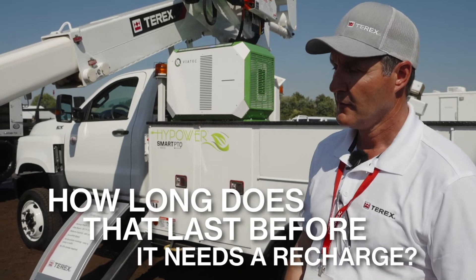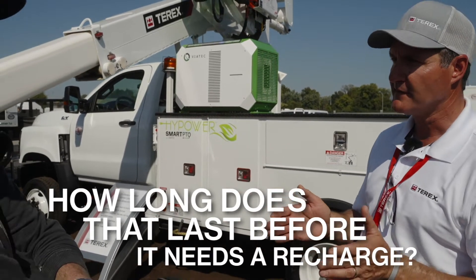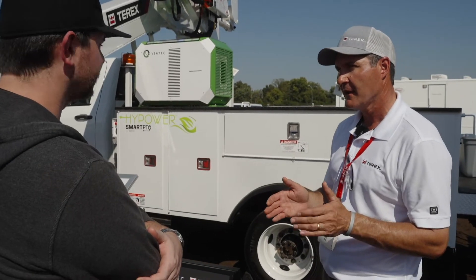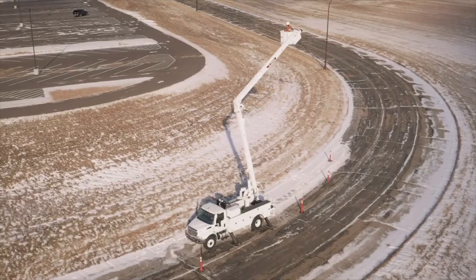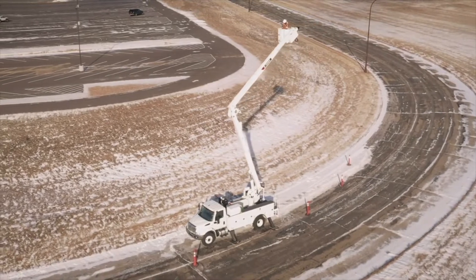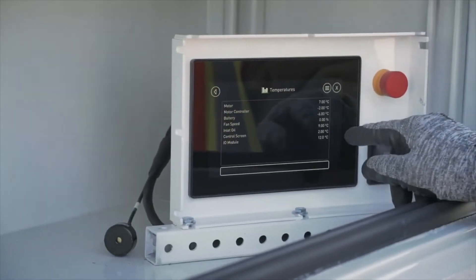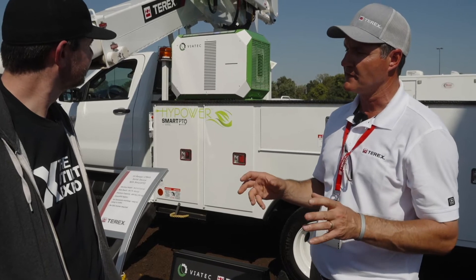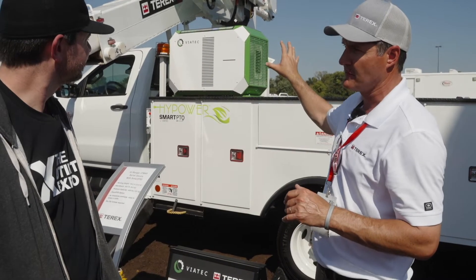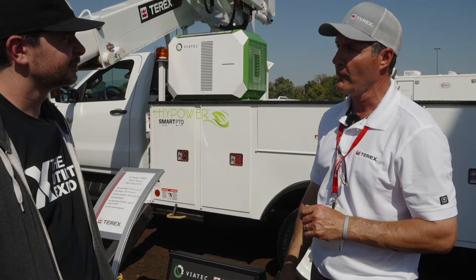How long does that typically last before it needs a recharge? We design it based on the duty cycle of the product, and it's scalable. The one you're seeing here is a 7.2 kilowatt. We can go from 7.2, 14, 18, 21, up to 28. This is going on a smaller trouble truck, and working with customers on that duty cycle, this 7.2 gets them through a full shift of operation.